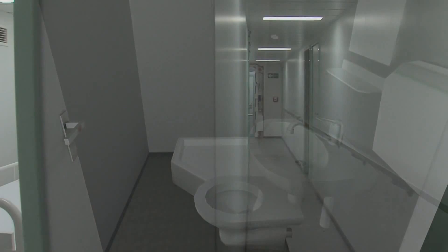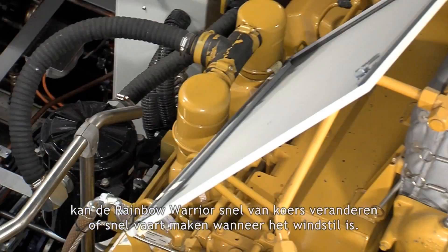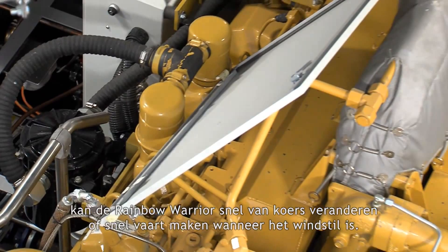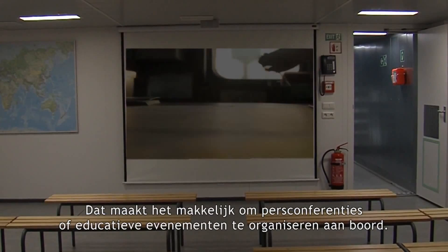On their long voyages, our crew live in modest but comfortable surroundings. In case of health problems or emergencies, a small hospital room is available on board. The powerful electric drive engines of the Rainbow Warrior allow her to maneuver at close quarters or make headway when the wind is not suitable. A well-equipped conference room can accommodate up to 50 guests when in port, making it easy to stage press conferences or educational events on board the ship.